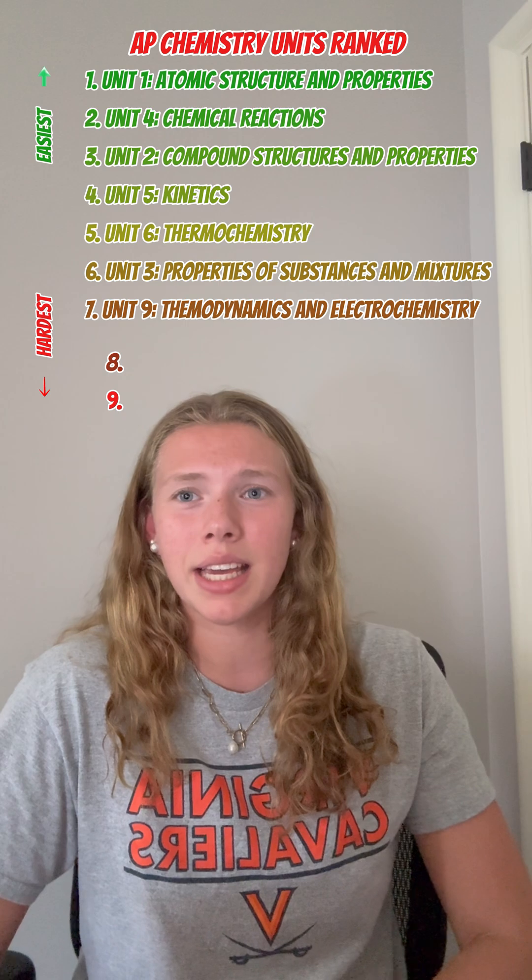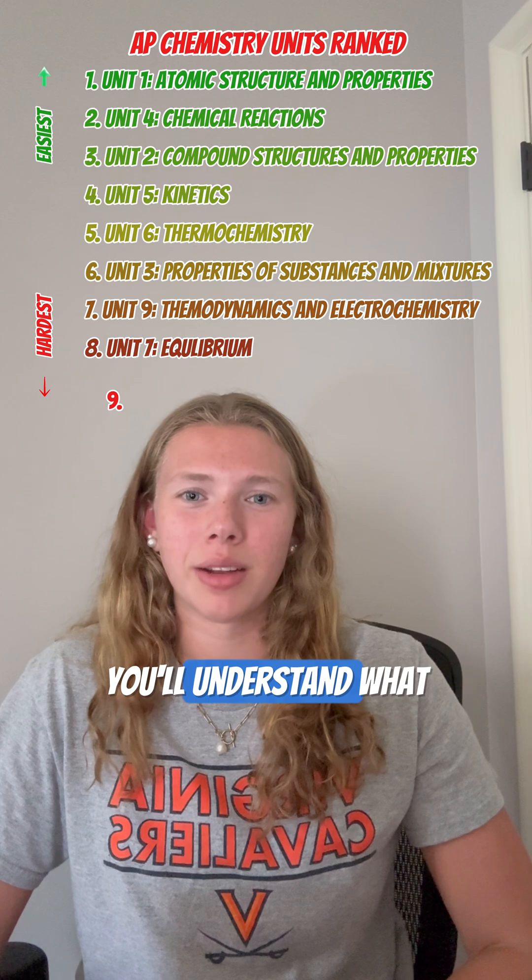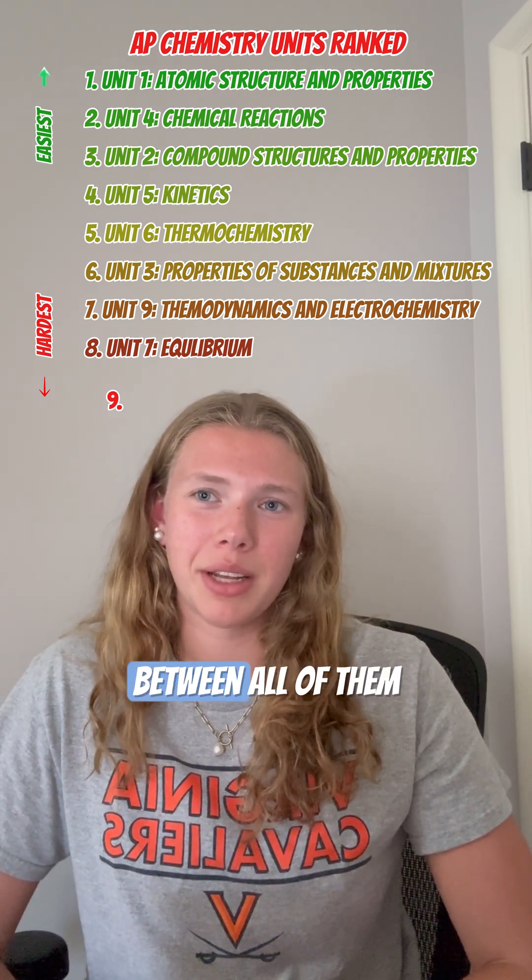The second hardest is equilibrium. The content isn't super bad, but there are so many Ks. You'll understand what I mean when you get there. Make sure you know the differences between all of them.